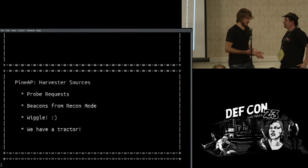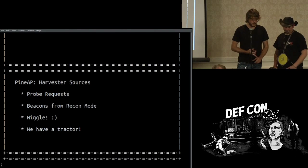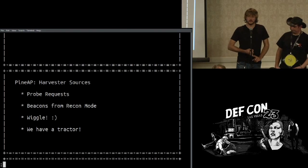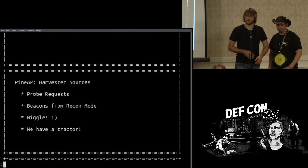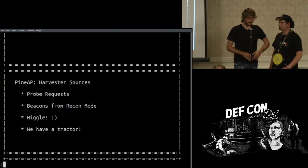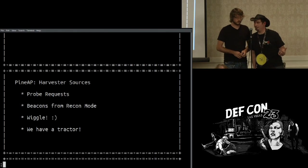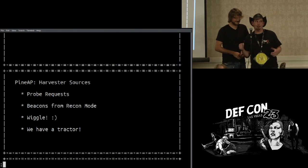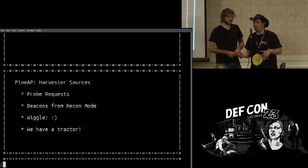We covered harvesting — basically harvest probe requests and beacons using recon mode. You can also use wiggle.net to do a bit of recon beforehand. At B-sides, we were told we have to implement wiggle onto the pineapple or at least an API for it. Wiggle.net — with one G — is kind of like an open source version of Skyhook or other geolocation services that collect the locations of access points, great as augmentation to GPS. This spawned out of the early 2000s war driving movement.